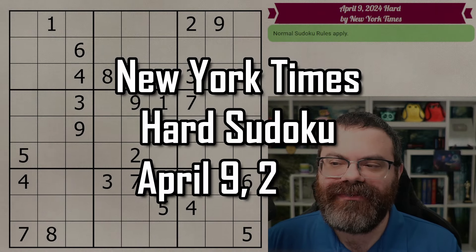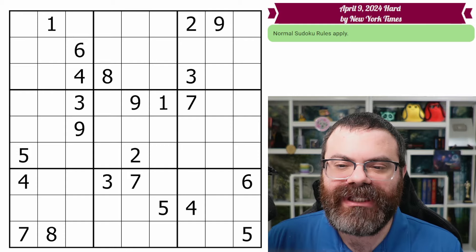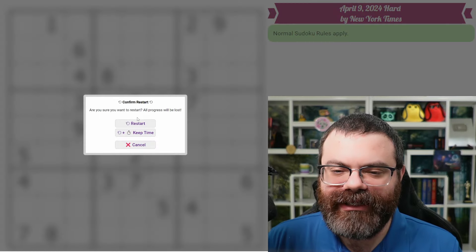Hello, let's do the New York Times Hard Sudoku for April 9th, 2024. There's a link in the description if you'd like to try the puzzle yourself, and I'm going to get started right now.